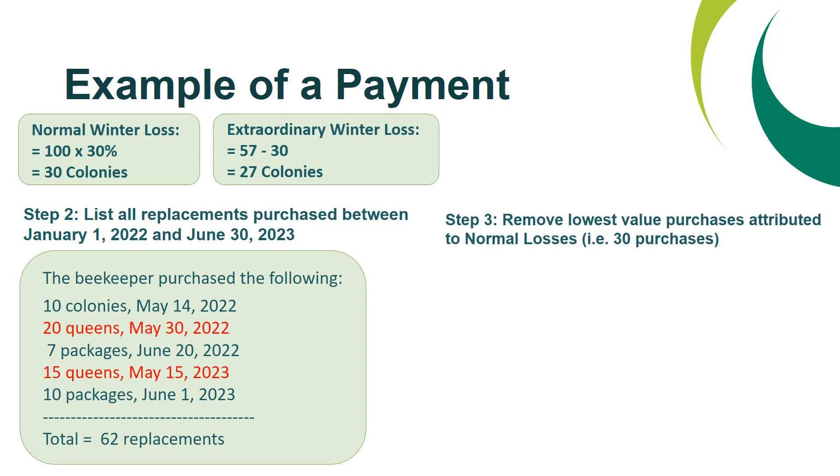Step three is to remove your lowest value purchases attributed to your normal winter losses. This beekeeper would need to attribute 30 of those purchases towards their normal winter losses before the payment for their extraordinary winter loss can be calculated. The lowest value purchases are the queens — the 20 queens purchased on May 30, 2022 and the 15 queens purchased on May 15, 2023. We remove the first 20 queens and 10 of the second batch, leaving 5 queens remaining.